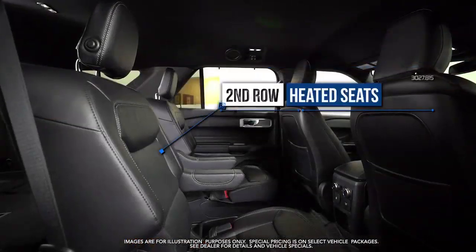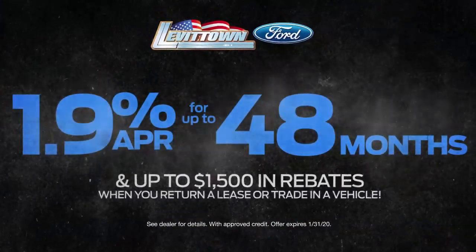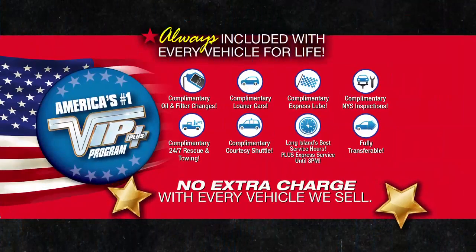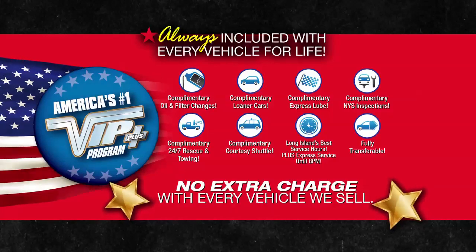Second row heated seats and more. For a limited time, get 1.9% financing and up to $1,500 when you trade or return your lease. Plus, Levittown Ford is the only place where every vehicle comes with America's number one VIP plus program.